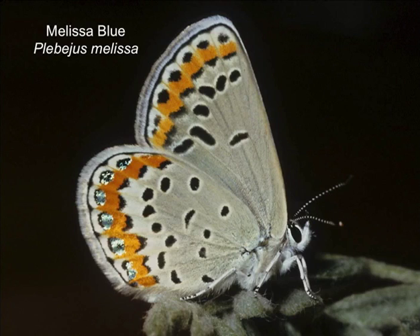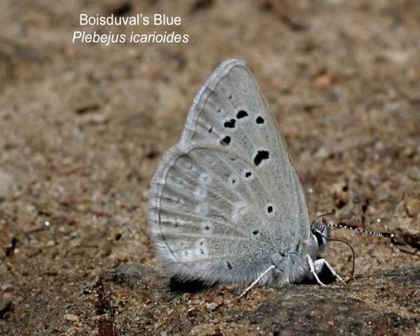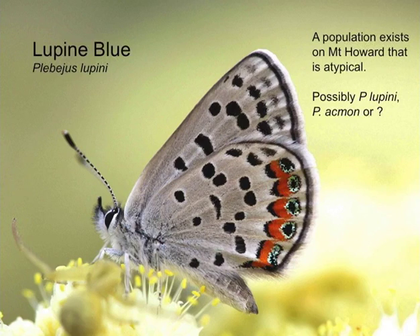Melissa blue is more of a lowland species — not going to find it at Mount Howard, maybe at Hurricane Creek. Greenish blue — I definitely saw a few at Mount Howard today, just a few. In good times you find lots of them puddling on wet soil — you get quite a spectacular picture if you're in the right place at the right time.